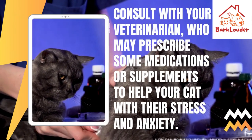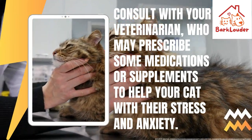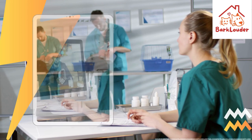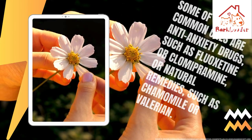Consult with your veterinarian, who may prescribe some medications or supplements to help your cat with their stress and anxiety. Some of the most common ones are anti-anxiety drugs, such as fluoxetine or clomipramine, or natural remedies, such as chamomile or valerian.